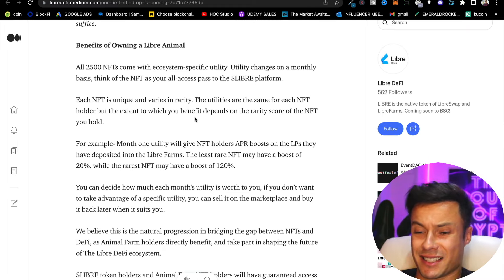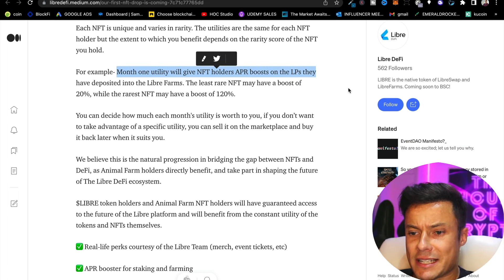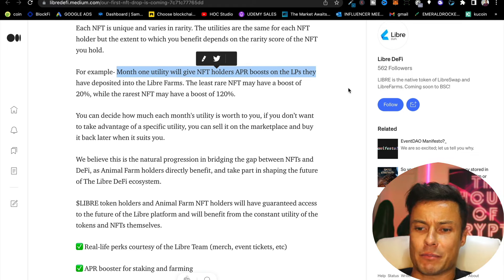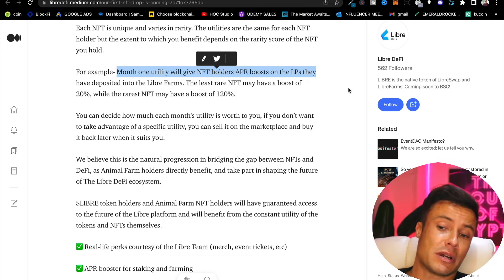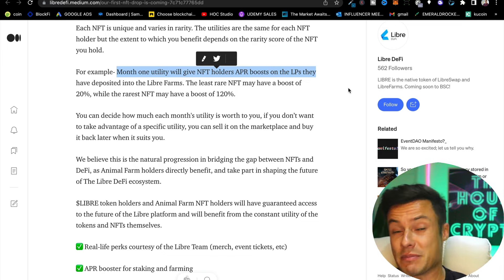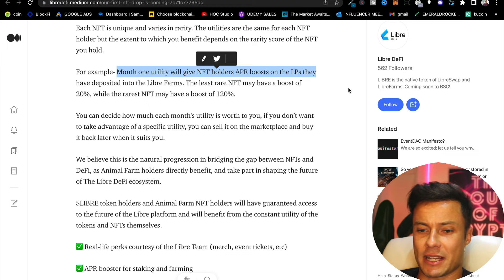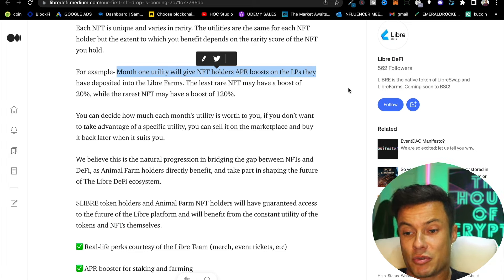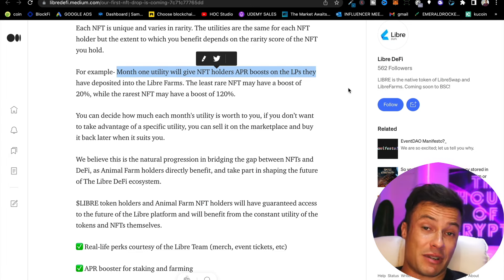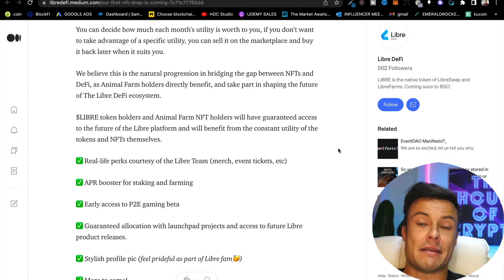There are tons of benefits associated with holding these NFTs. One monthly utility gives NFT holders an APR boost on LPs deposited into Libra farms — the least rare NFT may offer a 20% boost while the rarest offers a 120% boost. Bear in mind the base APR is already around 50%, so an additional 120% boost can be absolutely huge. If you don't want to use a specific monthly utility, you can sell it on the marketplace and buy it back later.